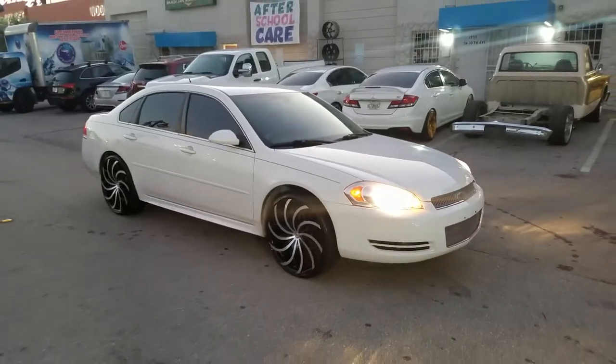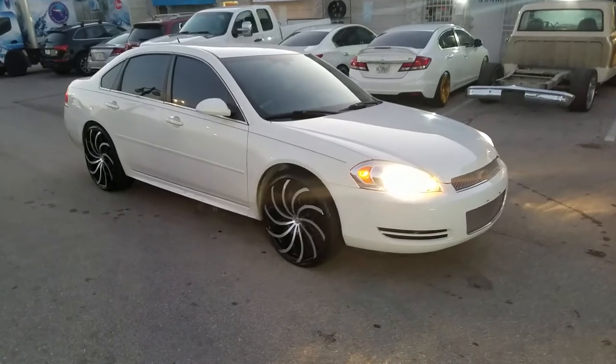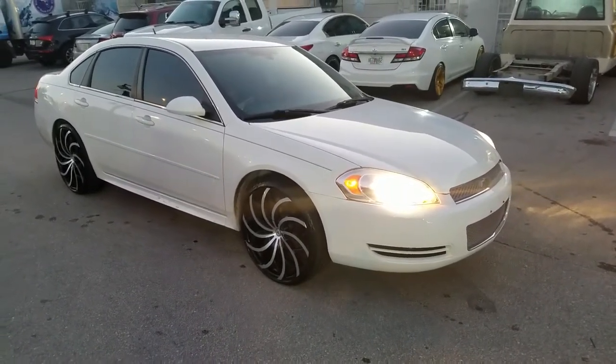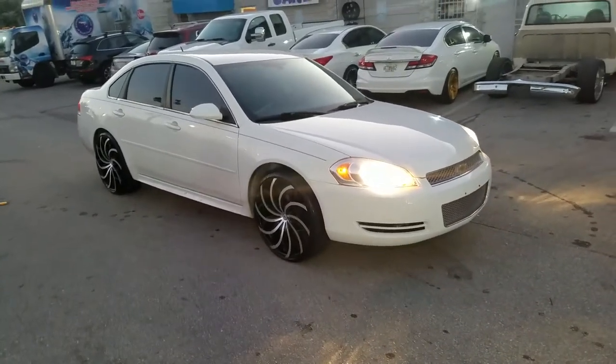This is your boy KB from Dubs and Tires TV at dubsandtires.com — tires, wheels, and more shipped to your door. Find us online at dubsandtires.com, call us at 877-544-8473. If you're watching this on YouTube, be sure to hit the subscribe button.